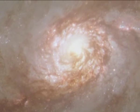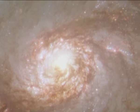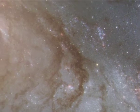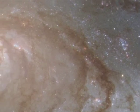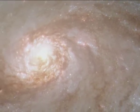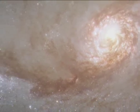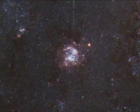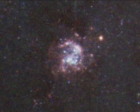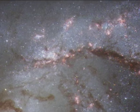Barred spirals differ from normal spiral galaxies in that their arms do not twist all the way into the centre. Instead, they are attached at two ends of a straight bar of stars. Four principal arms extend from the centre and give NGC 1672 a rather symmetric appearance. Eye-catching dust lanes extend away from the nucleus and follow the inner sides of the spiral arms. Hot young blue stars are seen in vigorous star-forming clusters in the galaxy's spiral arms. Delicate curtains of dust partially obscure the light of the stars behind them and colour them red.